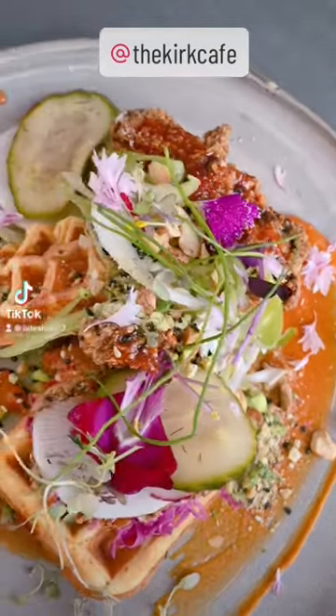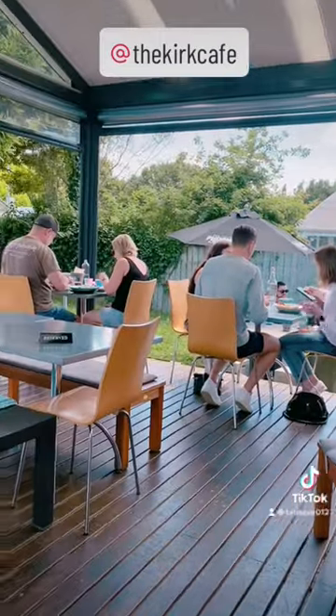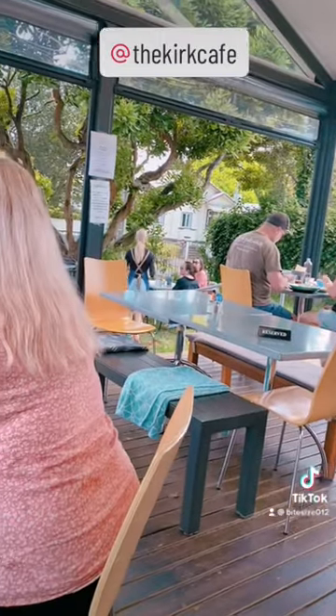Kia ora! Today we went and checked out the Kirk Cafe in Hamilton. It's kind of got a glass house type of vibe and it's really cool.